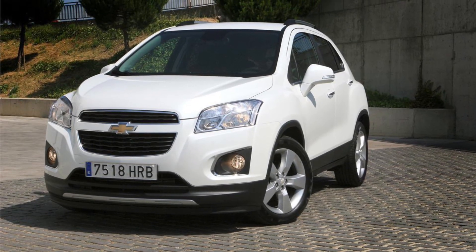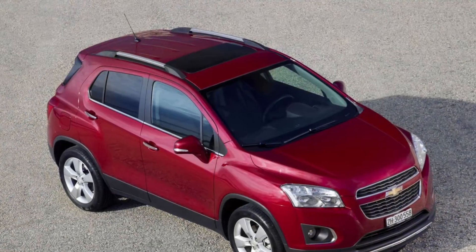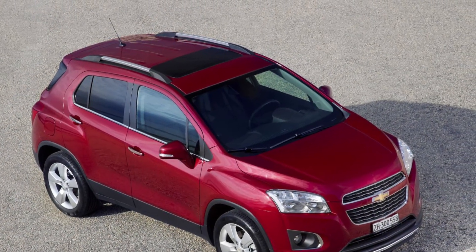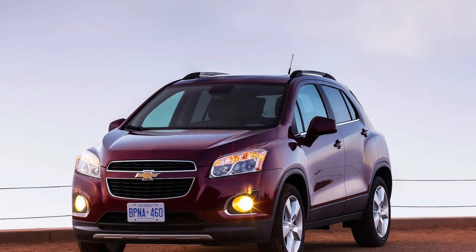Today, we're exploring the world of compact SUVs with the versatile Chevrolet Trax from 2012. Get ready to experience the perfect blend of practicality, efficiency, and American engineering in this compact crossover.